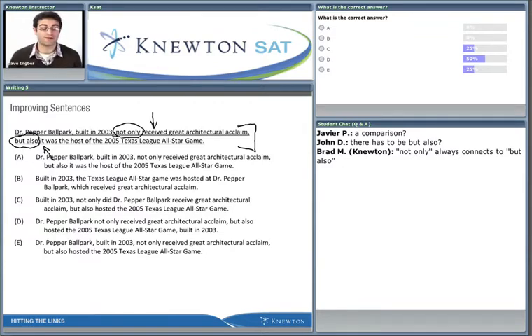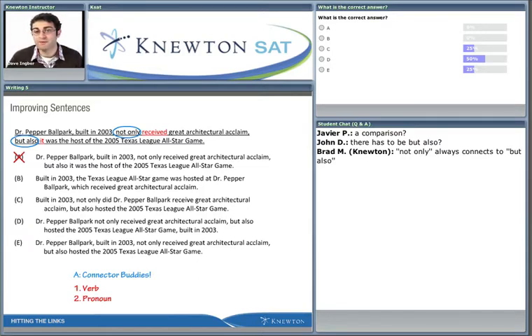That's a problem, because they're not the same category of word. 'Received' is a verb - it's an action - and 'it' is actually a pronoun; it stands in for another noun. So when we see these connector buddies, your first reaction should be to look at the first word after 'not only' and the first word after 'but also.' If they don't match up - like in answer choice A, where we have a verb after the first part and a pronoun after the second part - that's a wrong answer.